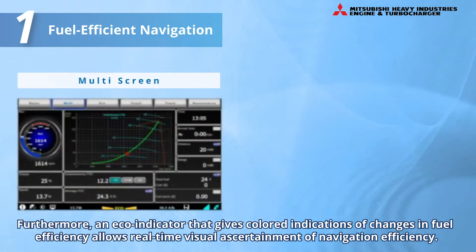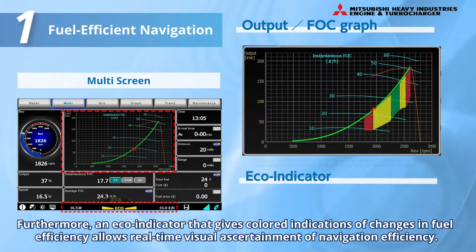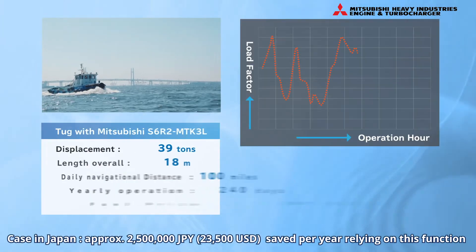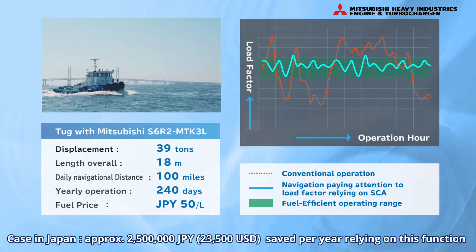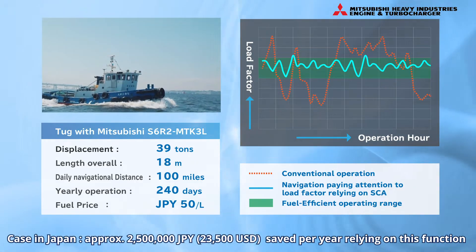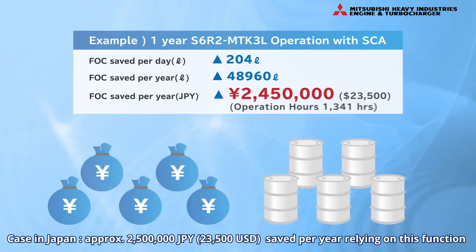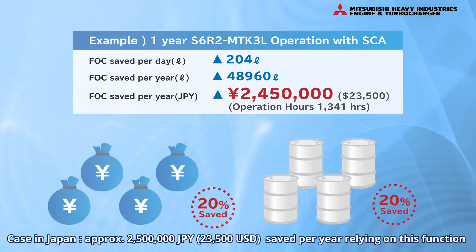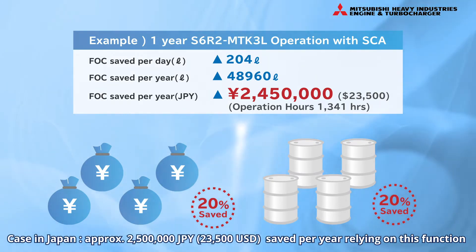Furthermore, an eco-indicator that gives colored indications of changes in fuel efficiency allows real-time visual ascertainment of navigation efficiency. Relying on this function to adjust the throttle enables navigation at speeds within the fuel-efficient range. Some customers have managed to reduce their annual fuel costs by around 20%, resulting in savings of over 23,500 US dollars.